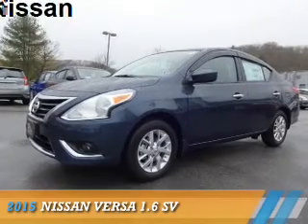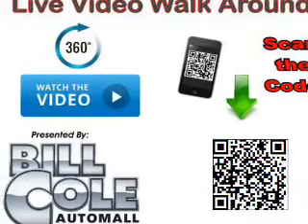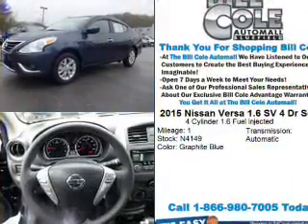Presenting the 2015 Nissan Versa. It's powered by front-wheel drive, a 1.6-liter, 4-cylinder engine, and a continuously variable transmission.